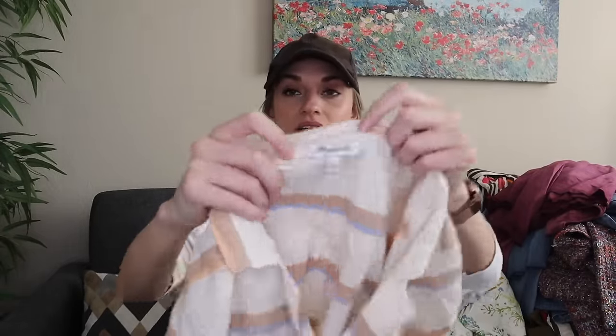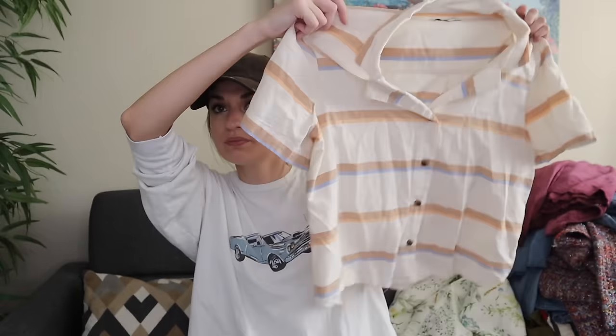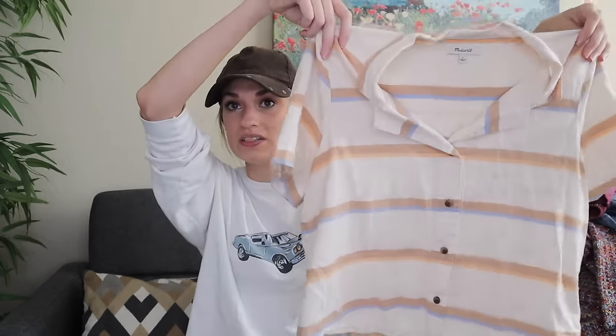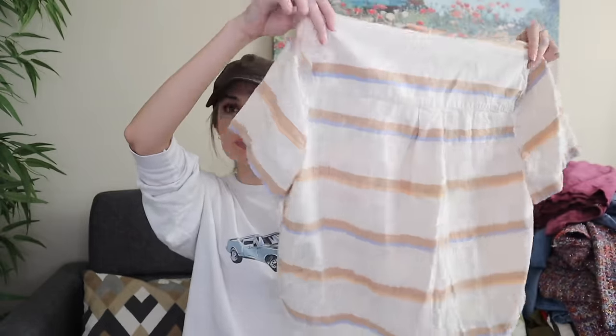I picked this Madewell top up because basic button-down shirts from this brand sell well for me. I actually already have this one listed in a different size, so I just go in and increase the quantity by one and add a size large. Neutral, earthy, striped print, button down, closet staple.